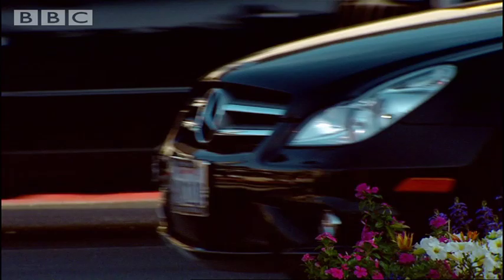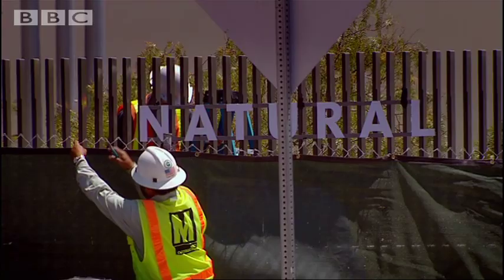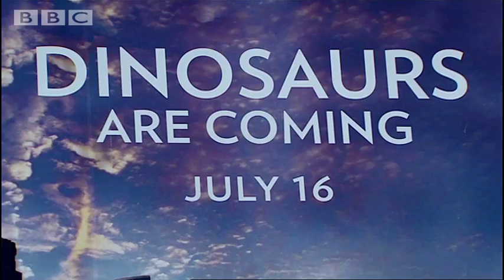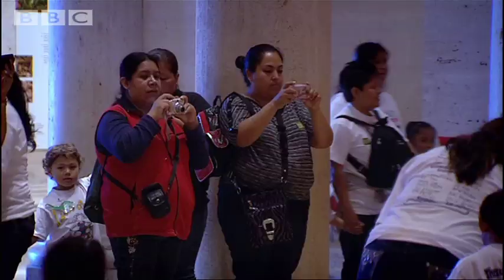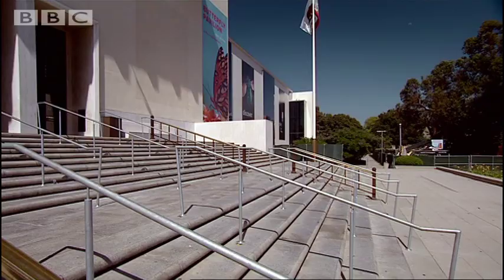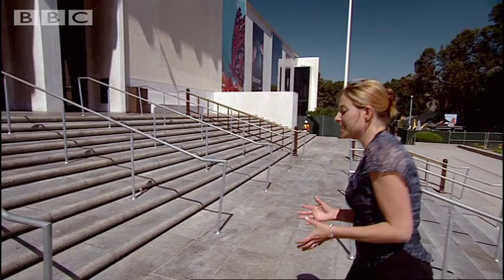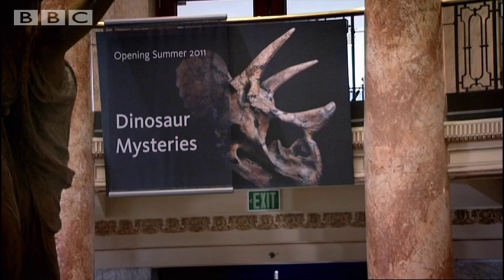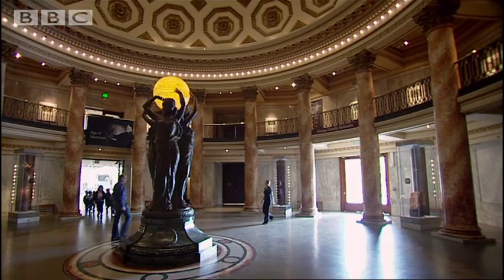From 19th century London to 21st century Los Angeles. 150 years after the first ever dinosaur exhibition, I want to know how we can be sure that we're now getting it right. So I've come to LA's Museum of Natural History. The museum is undergoing major redevelopment at the moment, and at the centre of it all is a multi-million dollar new dinosaur exhibit. Luis Chiappe is director of the museum's Dinosaur Institute and curator of the new exhibition.